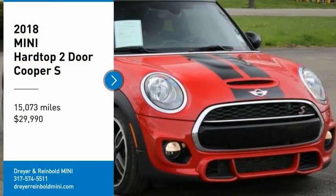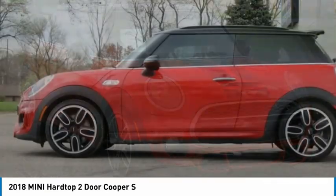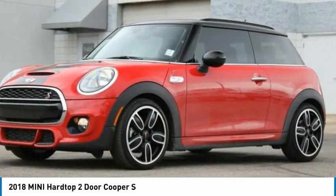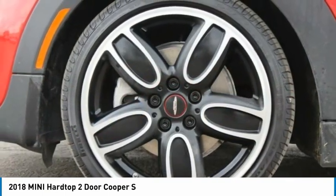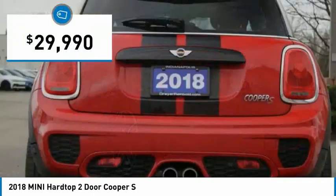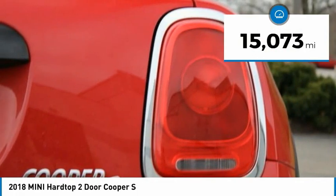Take a ride in the 2018 Mini Hard Top 2 Door. The Mini Hard Top 2 Door delivers motoring thrills in a nimble, fuel-sipping package. Agile handling and quick, precise steering make the Mini Hard Top 2 Door lots of fun to drive. It is priced below $30,000 and has less than 20,000 miles.